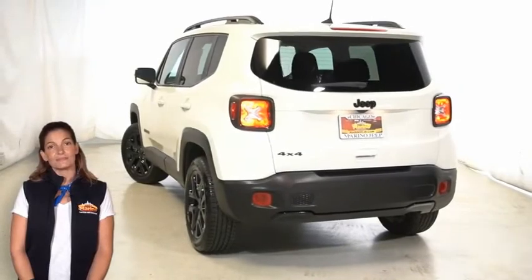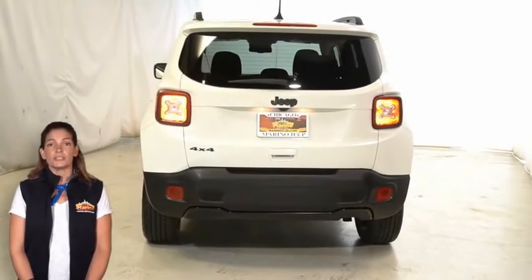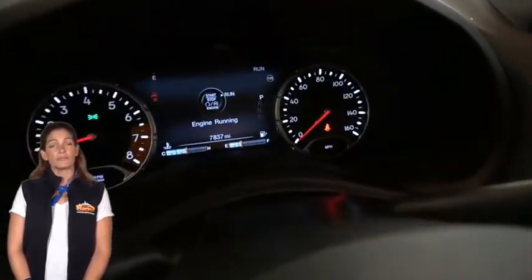Heated front seats, heated steering wheel, 7 inch cluster TFT color display, blind spot and cross path detection, 8.4 inch display, navigation, and park view rear backup camera.